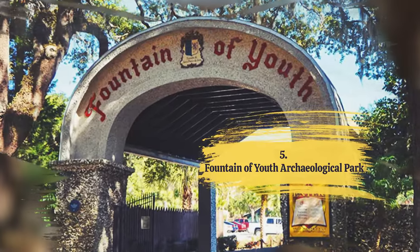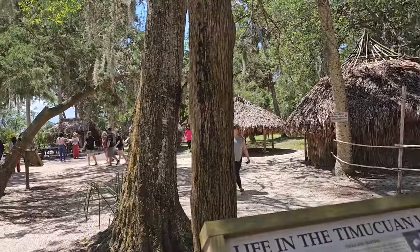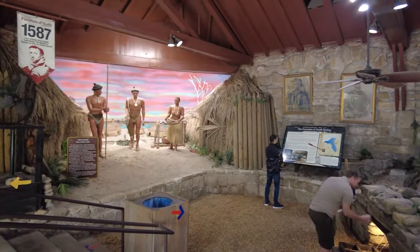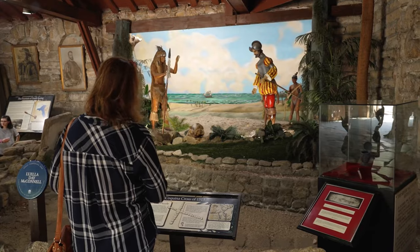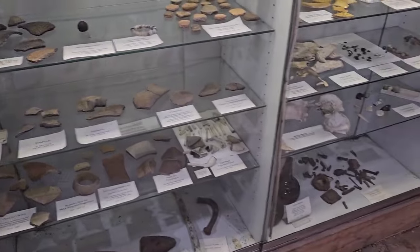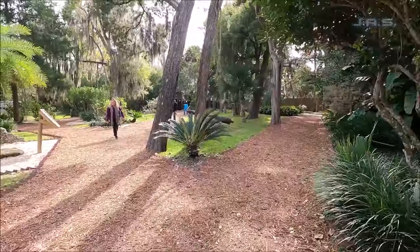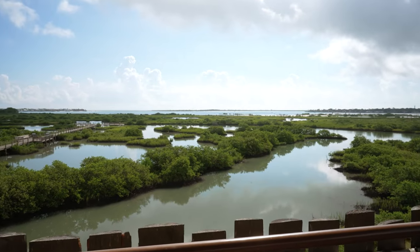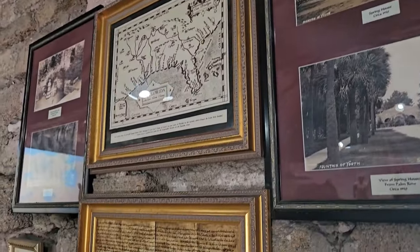Number 5: Fountain of Youth Archaeological Park. Here's a fun one — the Fountain of Youth Archaeological Park. Explore the spot where Ponce de Leon searched for the legendary Fountain of Youth. This place is like a time machine that takes you back to the age of discovery. The park offers historical reenactments, interactive exhibits, and archaeological discoveries that shed light on the early days of St. Augustine and the search for mythical waters. As you wander through, you can enjoy lush gardens, natural springs, and scenic views of the waterfront. While you may not find eternal youth, you'll definitely find history and charm.